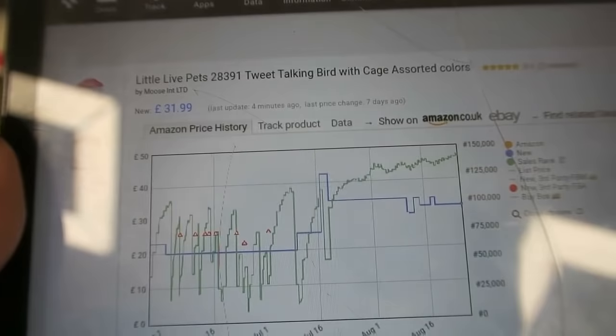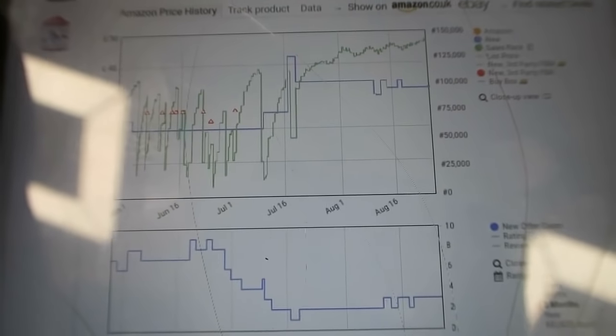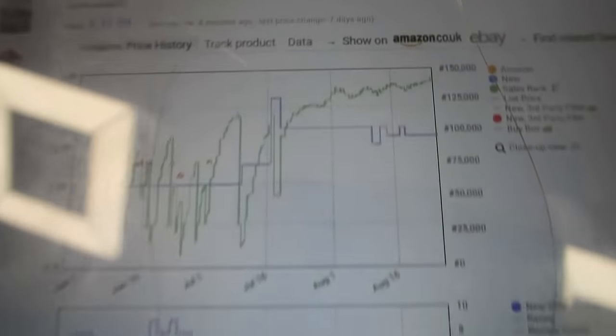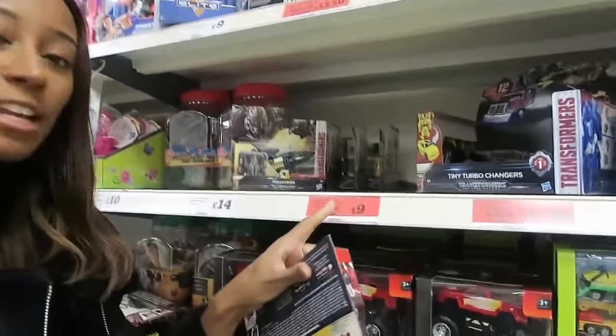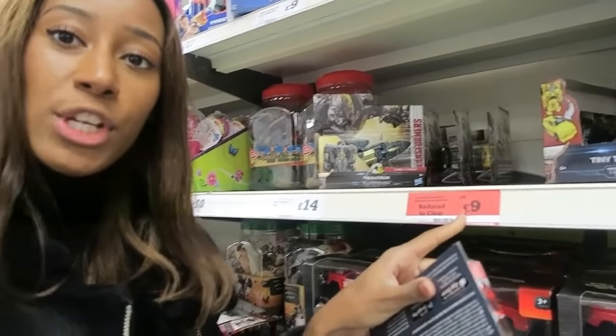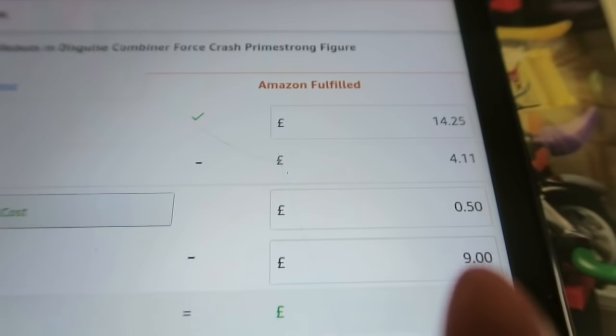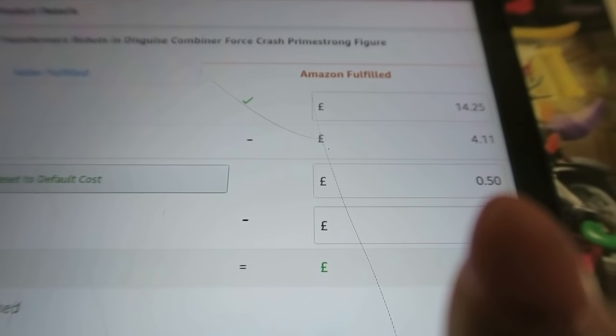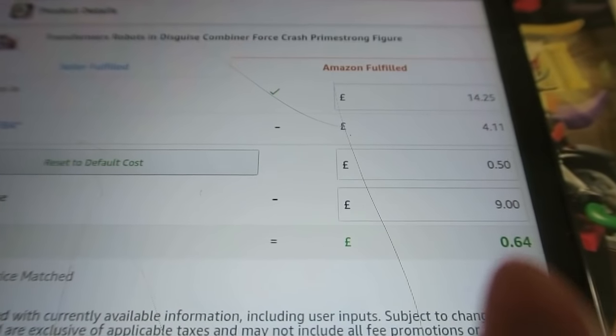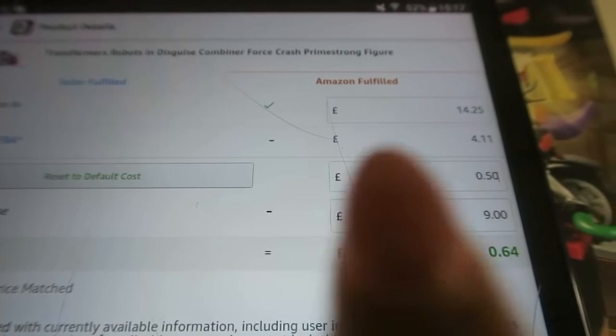I'm going to go onto Amazon.co.uk and look at the sales page to find more information. We've got this Transformers toy selling for £9. Popping it into the Amazon Sellers app, it's selling for £4.45 and you'd buy it for £9. With shipping to Amazon at £0.50, it's an approximate return on investment of £0.64 — so if we bought it we would make a £0.64 profit.